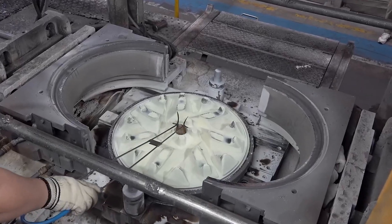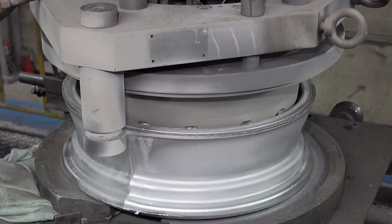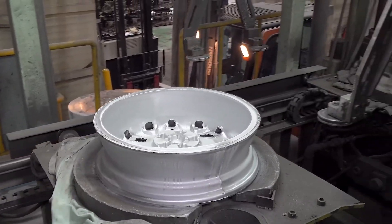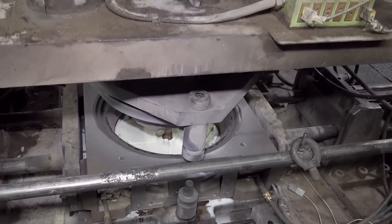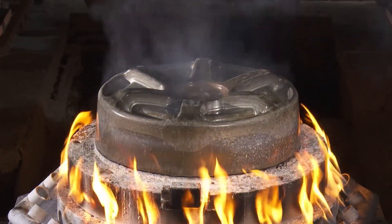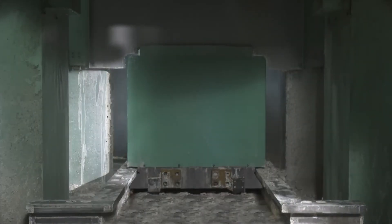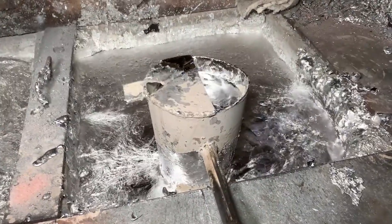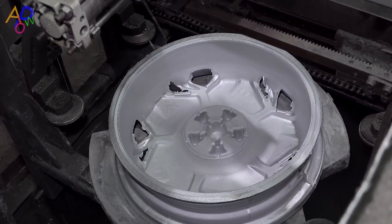Once the molten metal meets the ideal specs, the real shaping can begin. Manufacturers typically choose between two core methods: casting and forging. Casting, the more traditional approach, involves pouring the superheated alloy into molds designed to form the basic shape of the wheel. The molten metal has to flow smoothly into every corner of the mold without creating unwanted air pockets, which can weaken the final product. Some factories use gravity casting, while others employ low-pressure or high-pressure techniques. The molds themselves are precision-engineered, often made from steel or iron, and may be preheated so the temperature difference doesn't create micro-cracks in the molten alloy.